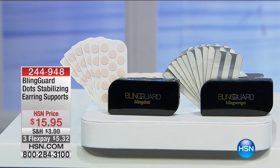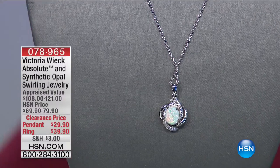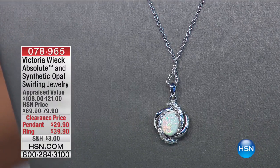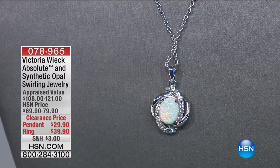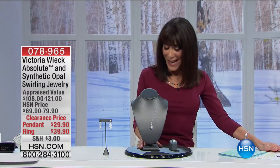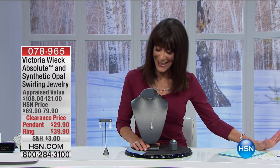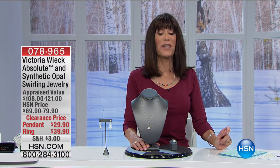Jenny Moore will be joining me a little bit later on to tell you all about it. We are now into our next hour — this entire hour is for all of us who love the unique, exquisite, couture, high-end Beverly Hills designs from Victoria Wick.